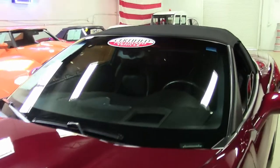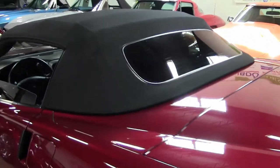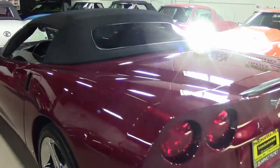Under the hood, you'll find a 400 horsepower LS2 engine. This car has a six-speed automatic paddle shift transmission and, of course, a Posi rear end.